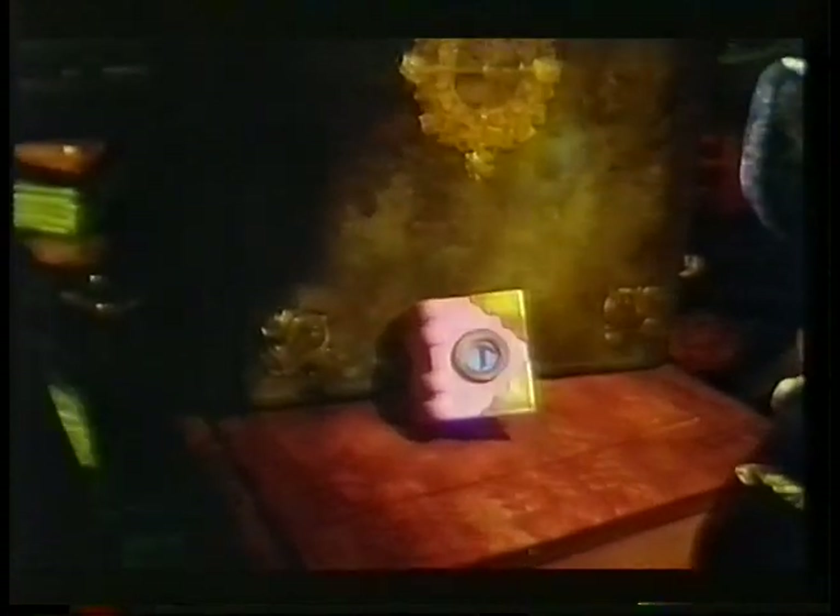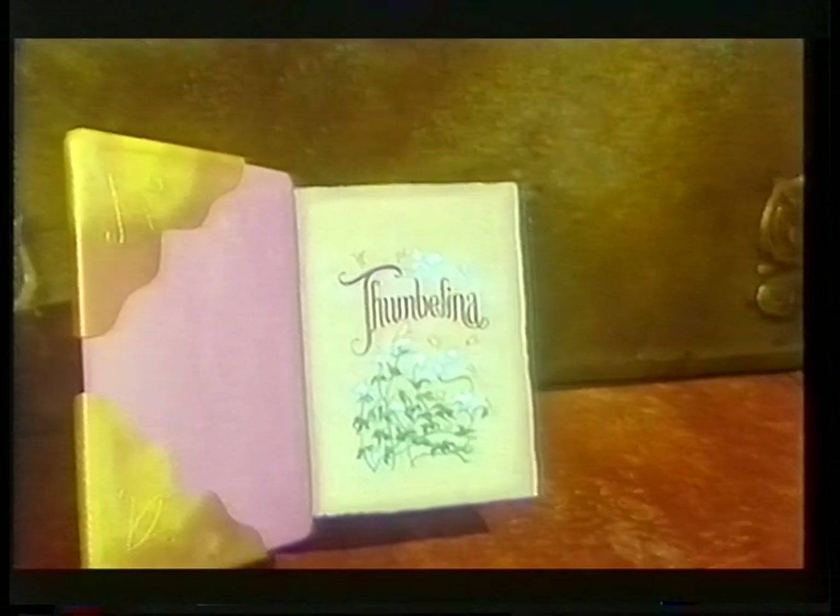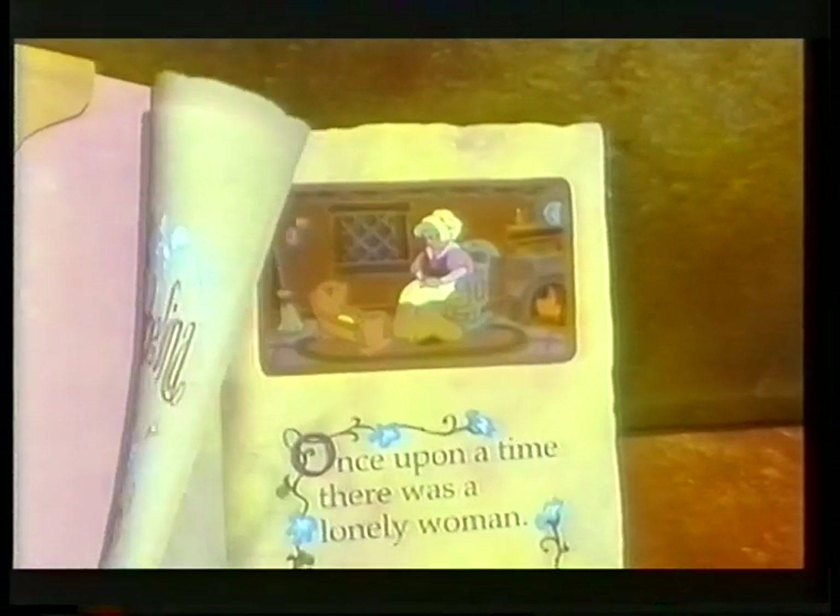Bluth has very much taken the Disney tradition and has not tried necessarily to break out from that — he's just done it very well himself. Thumbelina has a fair usage of computer, and I think he's trying to push the medium within this fairytale genre.